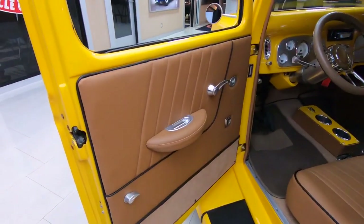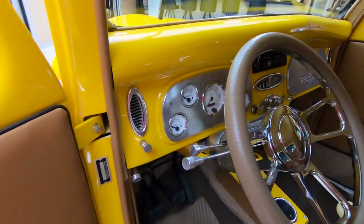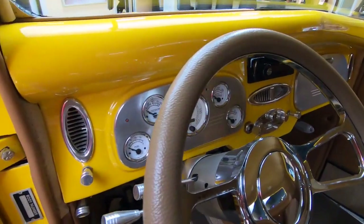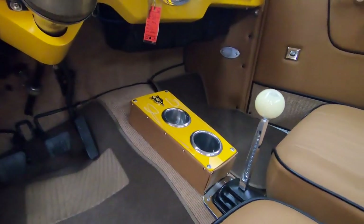Look at this beautiful interior — tilt column, custom dash, beautiful paint in there. All the gauges work. And there's that five-speed shifter and those custom seats.